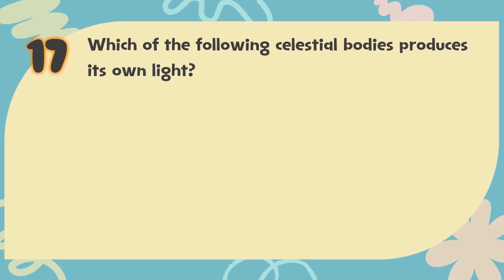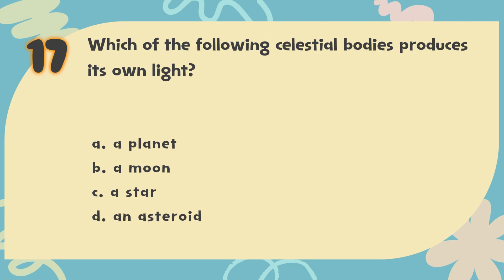Number 17. Which of the following celestial bodies produces its own light? The choices are: A. A planet, B. A moon, C. A star, D. An asteroid.